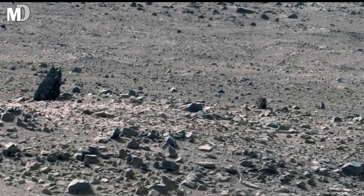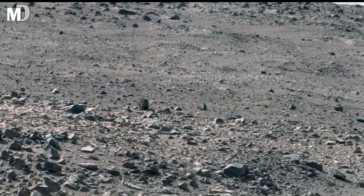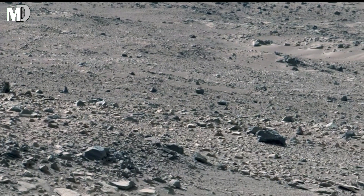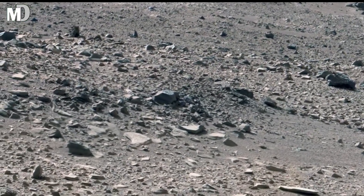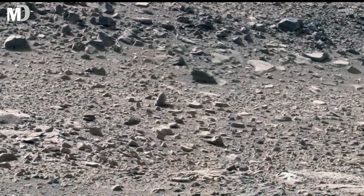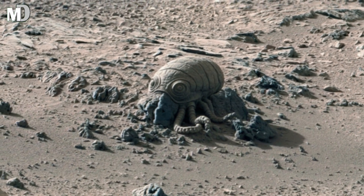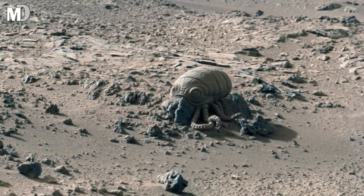Dear friends, this silent Martian landscape reminds us that not all discoveries are loud or dramatic. Sometimes the most powerful stories are written in dust, stones, and silence. What looks empty today may hold the answers to Mars' deep past mysteries. If you enjoyed this journey, don't forget to like the video and share it with fellow space lovers. Subscribe to my channel for more fascinating journeys across the red planet. Stay curious, keep exploring, and I'll see you in the next discovery.